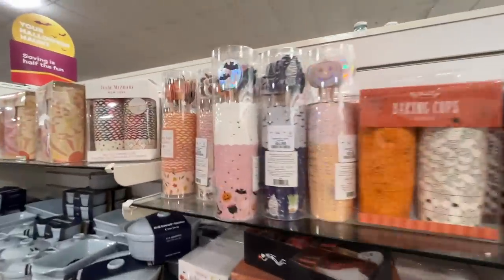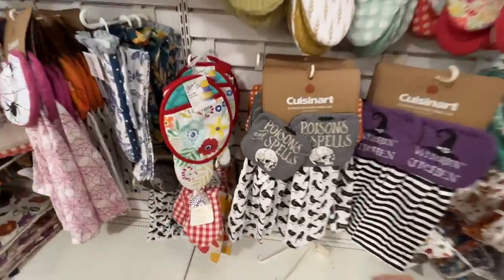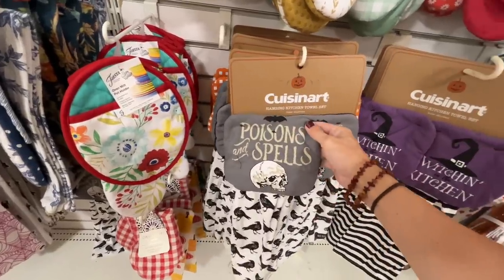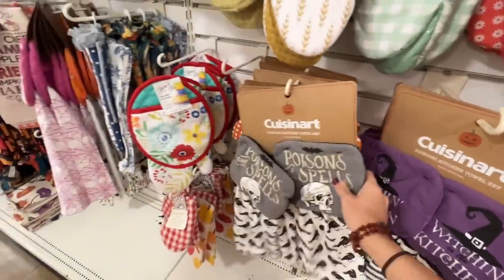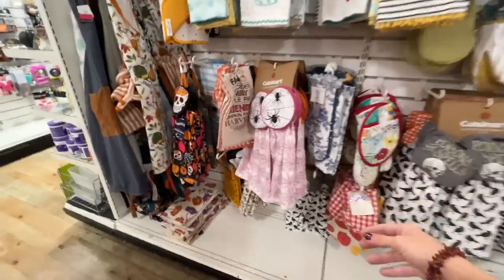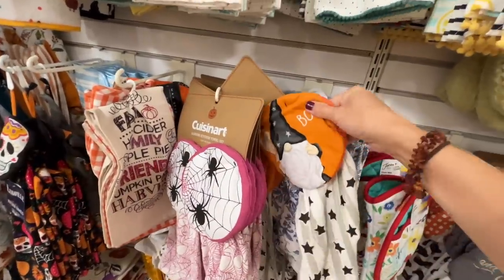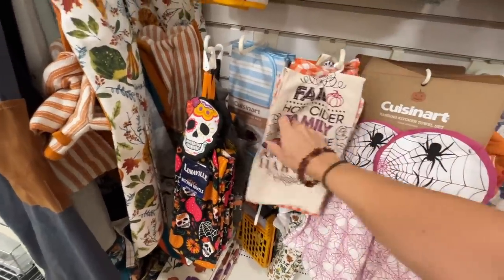These toppers — do you see it? 'Poisons and spells.' Wait, does this hang? Those are my favorite ones — the ones that the kids can't yank down. 'Witching in the kitchen' — that's some good stuff. Which ones do I buy? Oh my goodness, there's more over here. Is this an oven mitt? I wouldn't use it for that — I would just use it to wipe my hands off and keep it fresh on my counter.